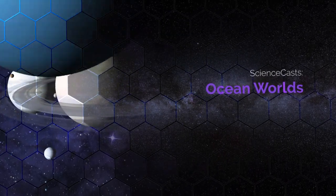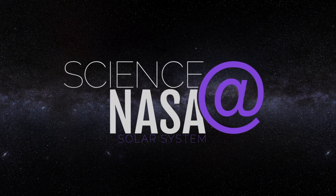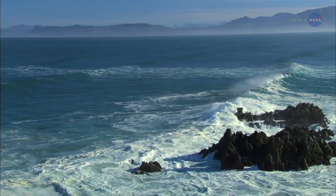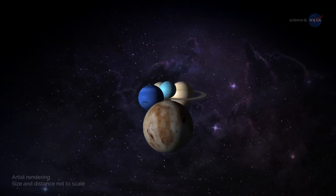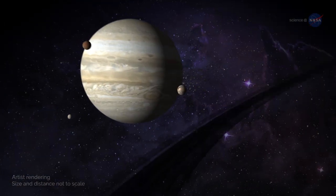Ocean Worlds. Presented by Science at NASA. Earth, a world dominated by water. Trillions of gallons flow freely across the surface of our blue-green planet. While we once thought oceans made our planet unique, we're now coming to realize that ocean worlds are all around us.